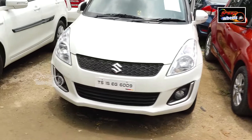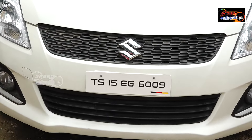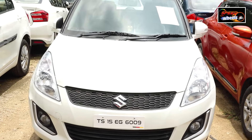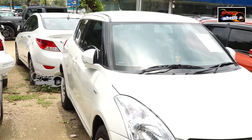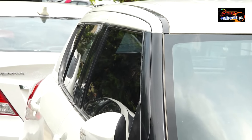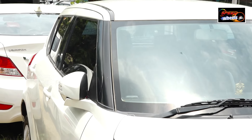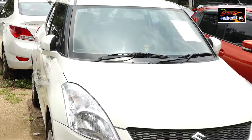Next, we have a 2016 Swift VDI, a diesel vehicle with 72,000 km driven and 6 gear changes. The Swift diesel vehicles are all customized. Features include power steering and AC. The physical condition has good lighting, fog lamps, and good interior.